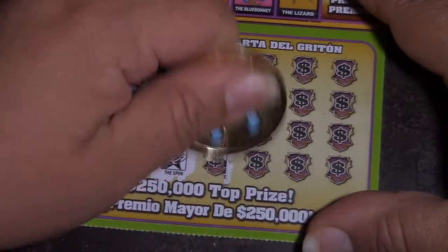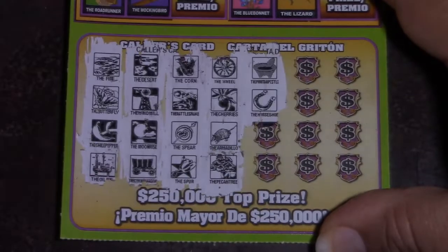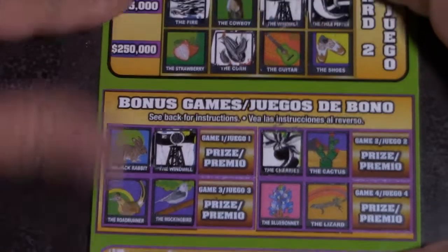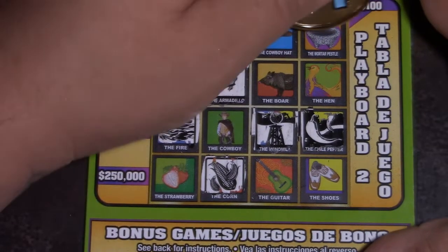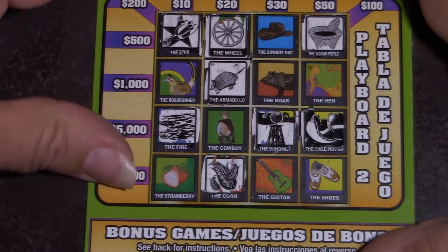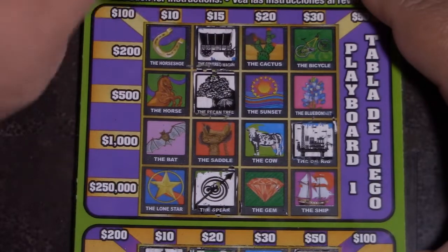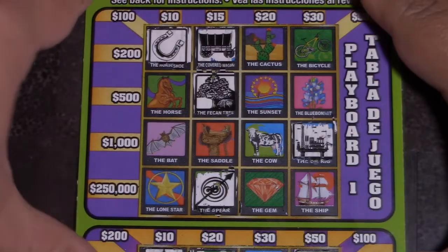We have a pecan tree, chili smasher, and a horseshoe. Pecan tree, chili smasher, and horseshoe — we have a chili smasher. We got a pecan tree. Horseshoe. And that's it.